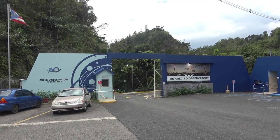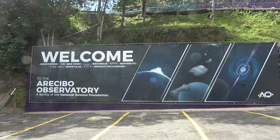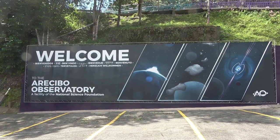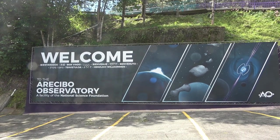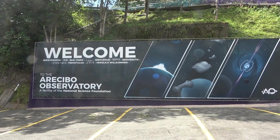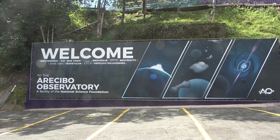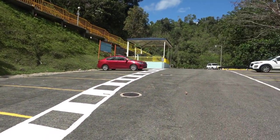Here's the entrance to the Arecibo Observatory. Today we are at the Arecibo Observatory — the once home of the most powerful radio radar telescope in the world. It unfortunately collapsed about a year or so ago, but it just finally reopened for visitors. So we're going to take a little tour and see what's left and see what they're still showing us today.